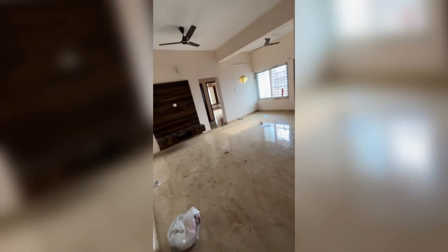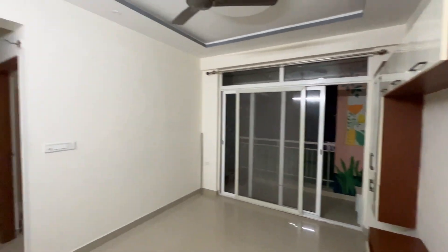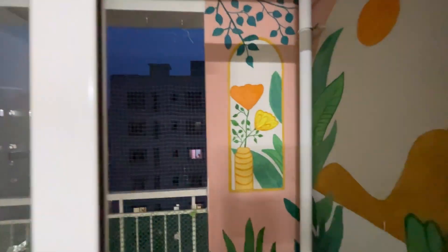We searched everywhere but the rental cost of two BHK and three BHK were very high. We ended up searching in Electronics City through NoBroker and finally got an apartment. This is Mahindra — an apartment we pretty much liked. It is an old apartment but the amenities are good and maintenance is also good.